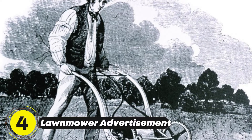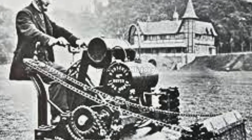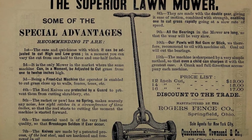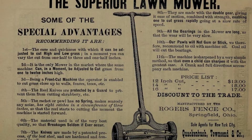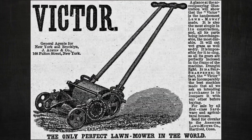In 1830, Edwin Budding invented the lawnmower, a machine that replaced the laborious task of cutting grass by hand. Inspired by rotary blades used in the textile industry, the lawnmower became popular among gardeners and sports field managers, making well-trimmed lawns a reality for many.